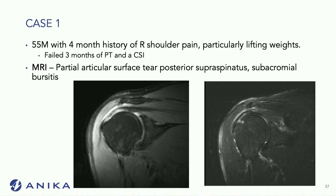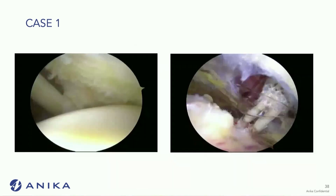The first case is a 55-year-old male with a history of right shoulder pain, particularly with lifting weights. He had failed three months of physical therapy and a cortisone injection. His MRI showed a partial articular surface tear of the posterior aspect of the supraspinatus with subacromial bursitis.